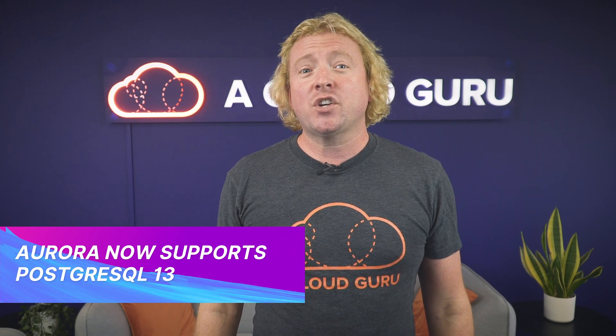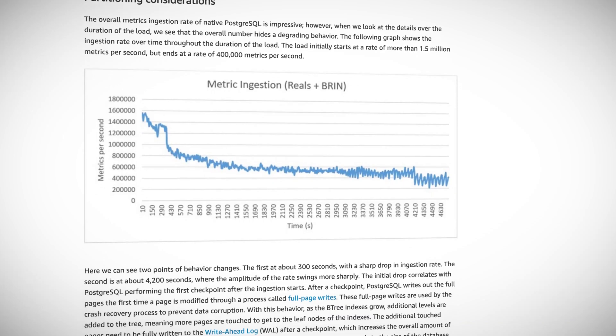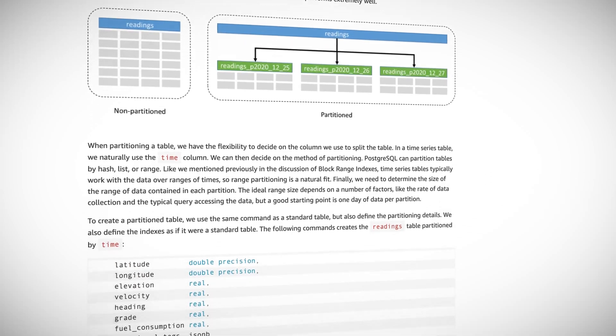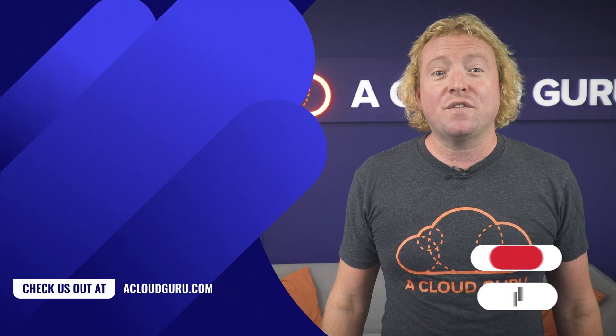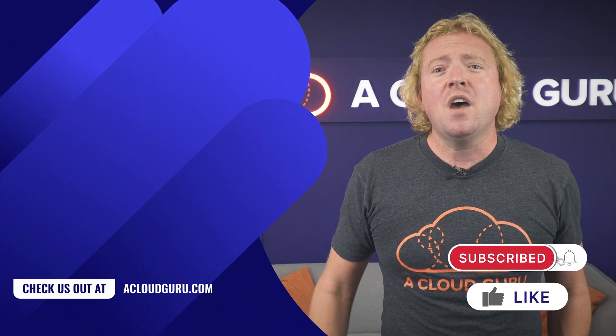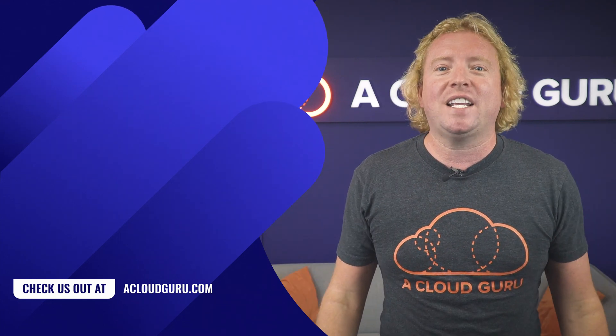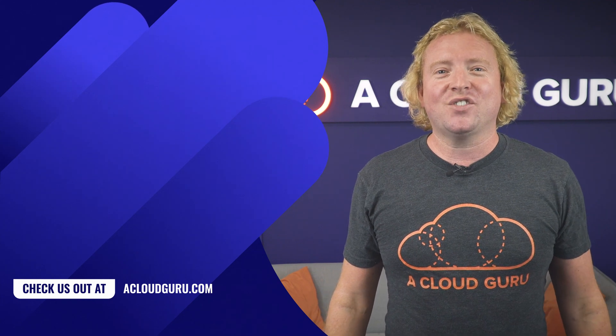Amazon Aurora PostgreSQL-compatible edition now supports PostgreSQL major version 13. PostgreSQL 13 includes improved functionality and performance from enhancements such as deduplication of B-tree index entries, improved performance for queries that use partition tables, incremental sorting to accelerate data sorts, and a whole lot more. With PostgreSQL 13 on Aurora you can create time series data tables with improved data ingestion rates of several hundred thousands of metrics per second — for use cases such as storing DevOps metrics or tracking business metrics like daily sales. It is now available in all regions as of today.